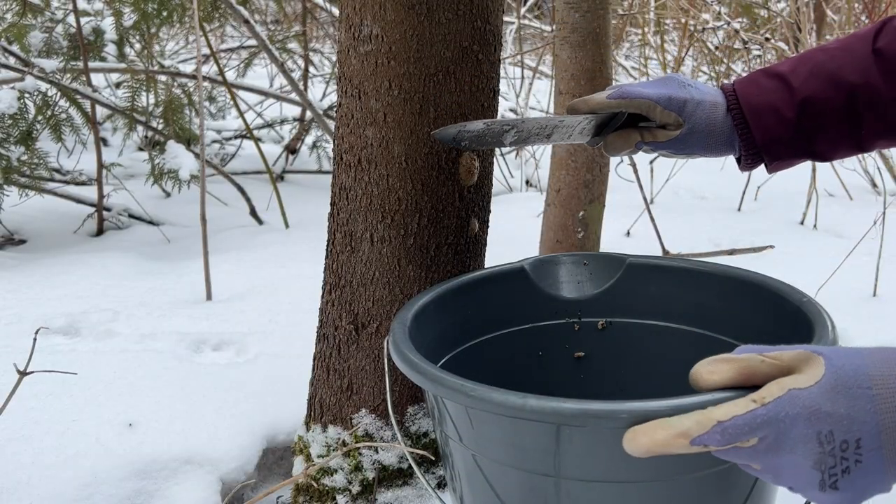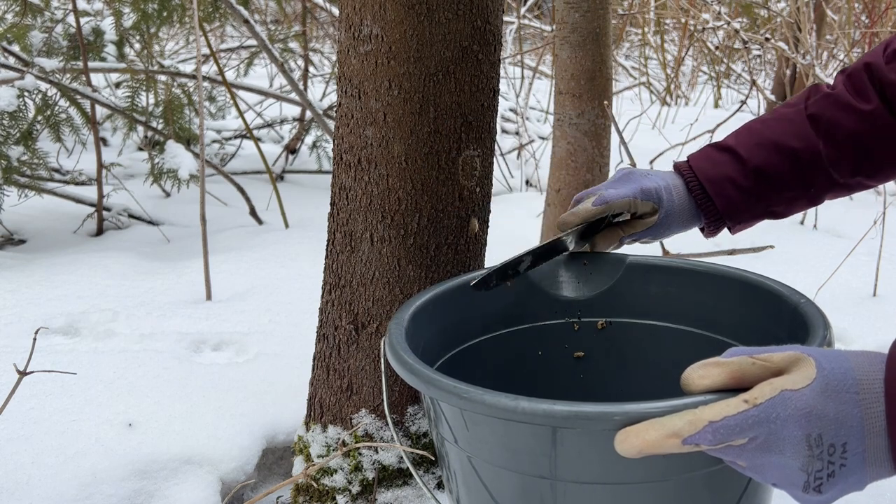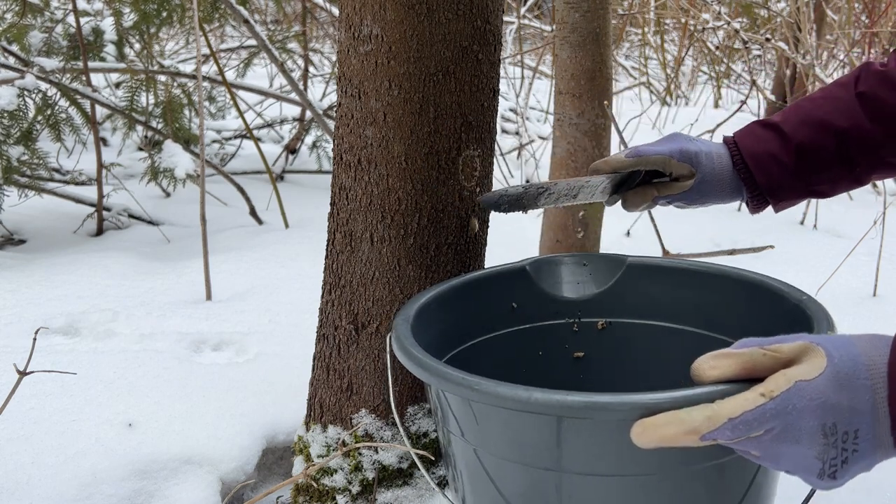What you want to do with these egg cases once you find them is scrape them into a bucket of warm soapy water. I can't stress this enough — scraping them off the tree and letting them fall on the ground is simply not enough. Letting them hatch on the ground is going to give you the same results as if you just left them on the tree.